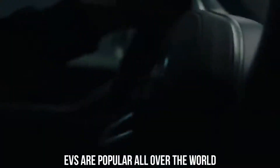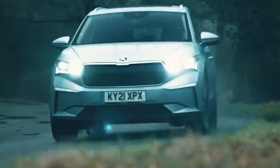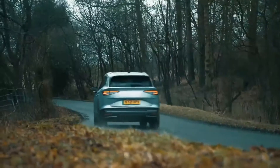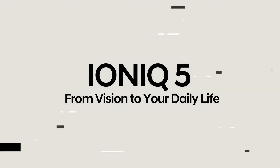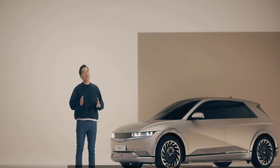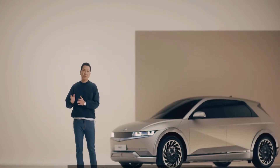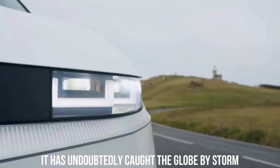Currently, EVs are popular all over the world, and every automaker is attempting to push the envelope in terms of electric mobility. One such automaker is Hyundai, which has publicly said that the second half of 2022 would see the arrival of the IONIQ 5, its flagship EV. It is the automaker's first-ever electric mid-size crossover, and it has undoubtedly caught the globe by storm.